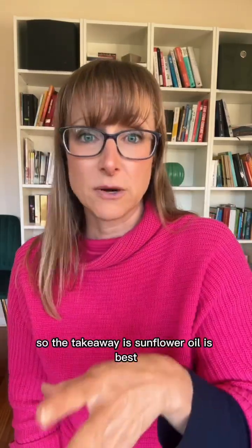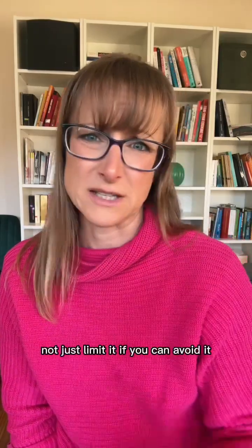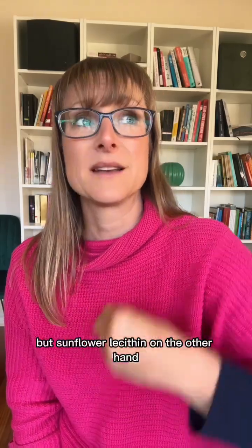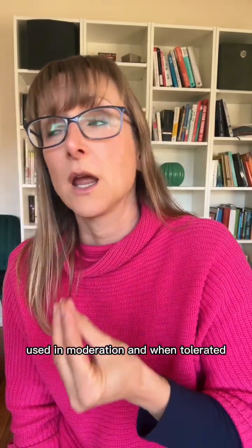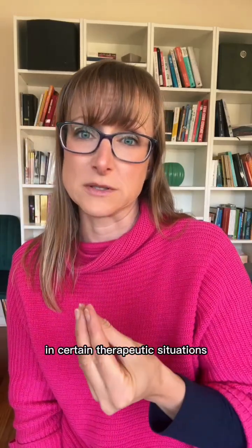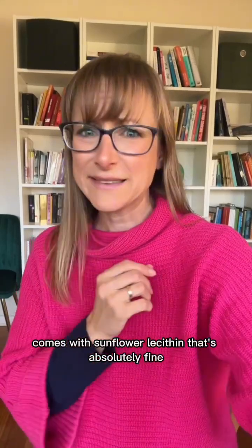So the takeaway is: sunflower oil is best avoided — not just limited, but avoided if you can, especially when you're healing inflammation or fertility issues. Sunflower lecithin, on the other hand, used in moderation and when tolerated, can actually be helpful in certain therapeutic situations. So if your COQ10 supplement comes with sunflower lecithin, that's absolutely fine.